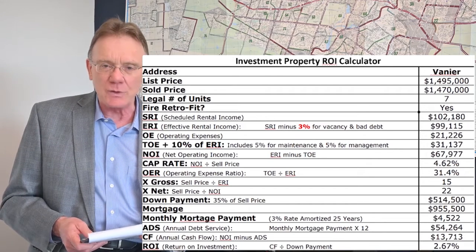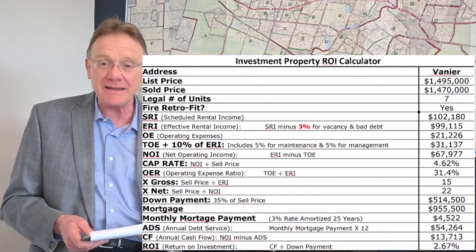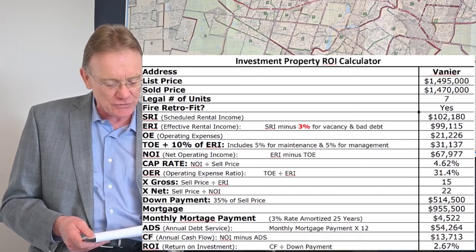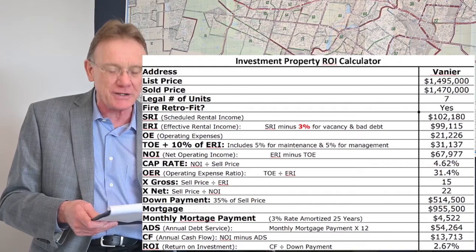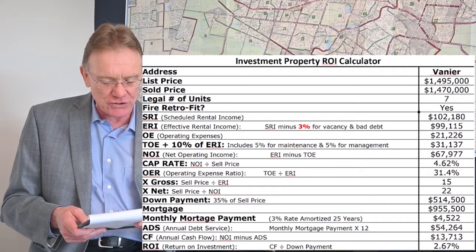The scheduled rental income was $102,000, and that gives us an effective rental income of about $99,000. The total operating expenses on this building were $31,000, and that gives us an NOI of almost $68,000.